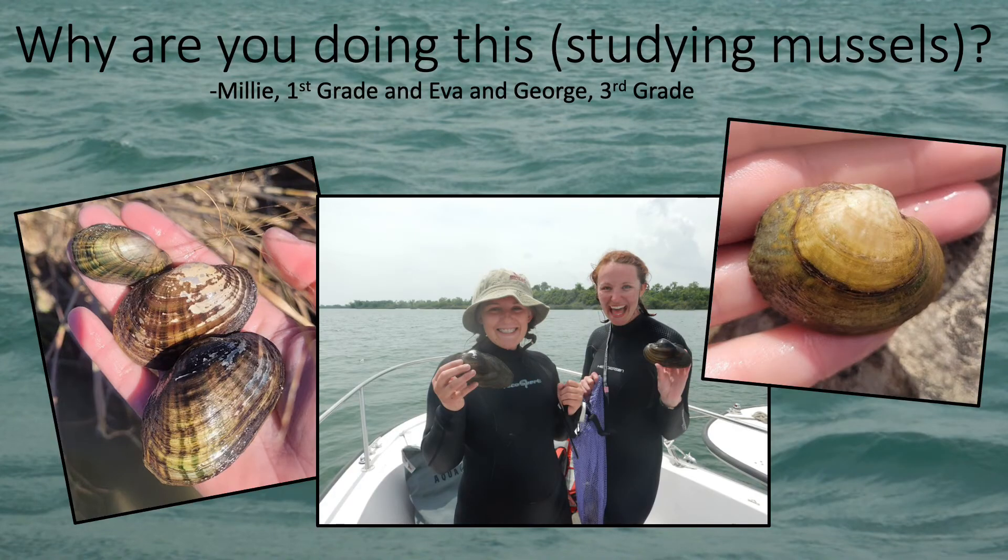Millie, Eva, and George want to know why I study mussels. Well, for one thing I think they're really cool, and I love how many different kinds there are. Mainly though, I think it's important to study mussels so that we can find out more about them. That way, we can come up with ways to help protect them so that in the future they're still around to clean our water and to look and be awesome.